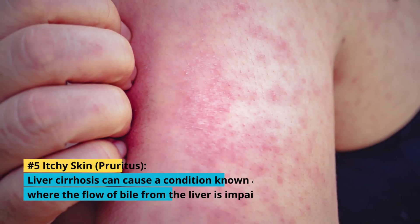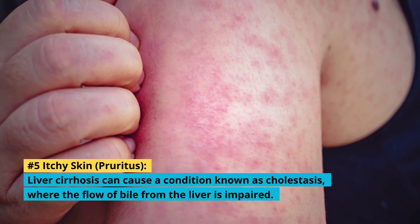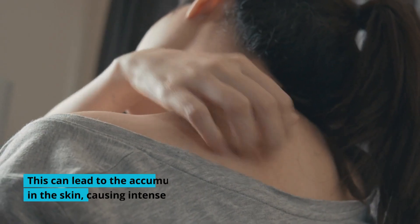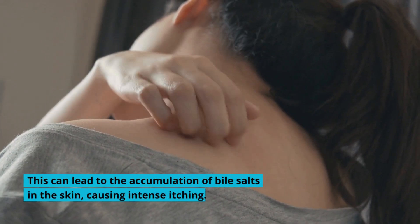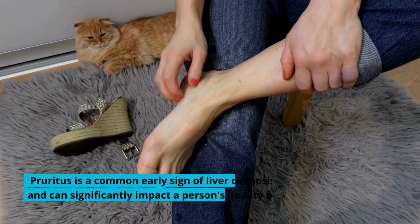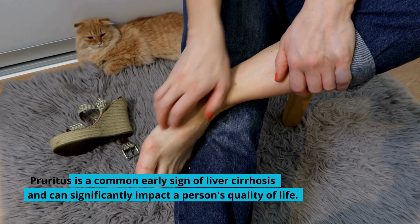5. Itchy Skin: Liver cirrhosis can cause a condition known as cholestasis, where the flow of bile from the liver is impaired. This can lead to the accumulation of bile salts in the skin, causing intense itching. Pruritus is a common early sign of liver cirrhosis and can significantly impact a person's quality of life.